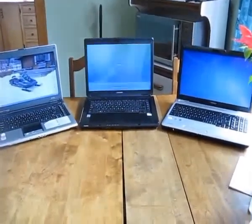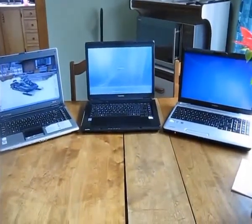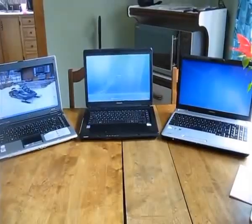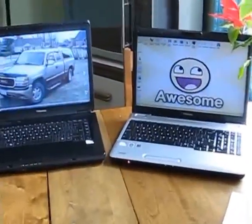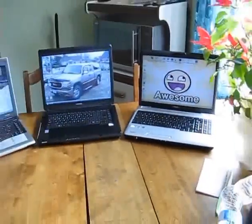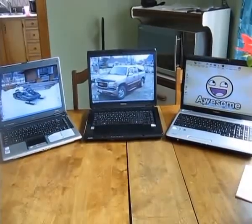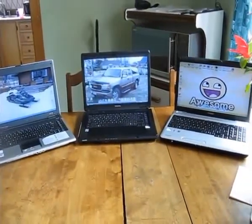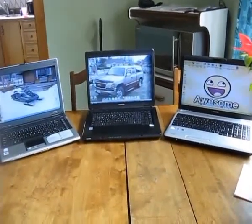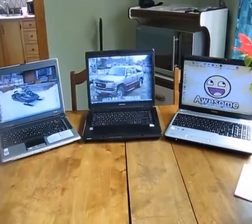So Windows XP is up. Who's going to win against Vista and 7 this time? Well, XP's done.